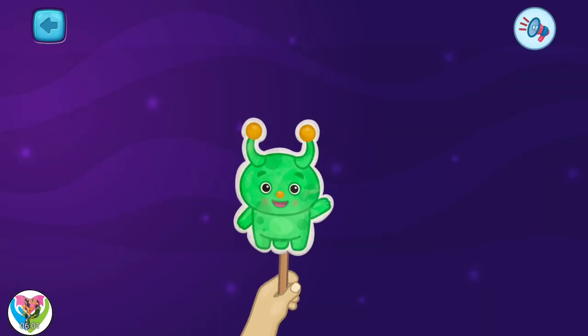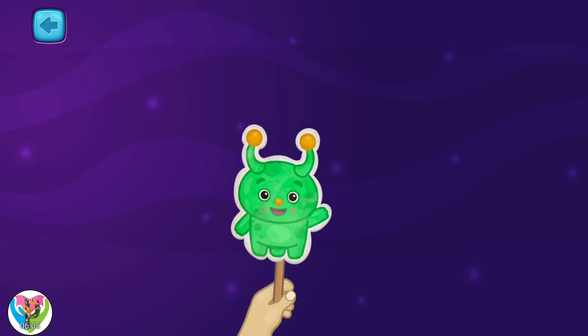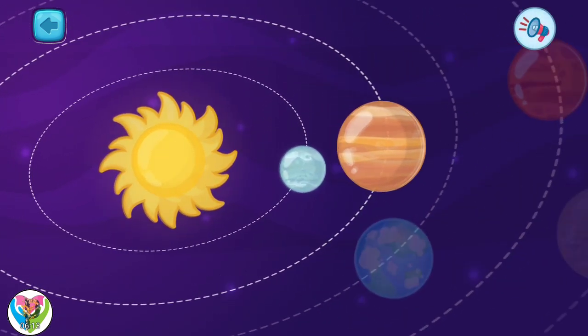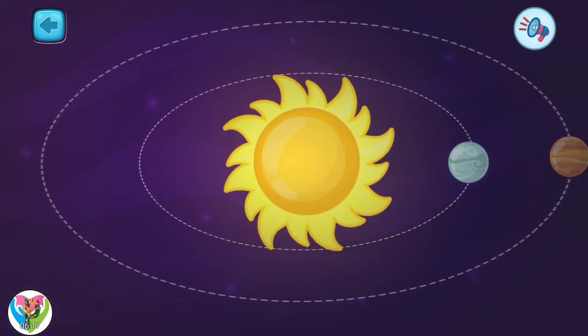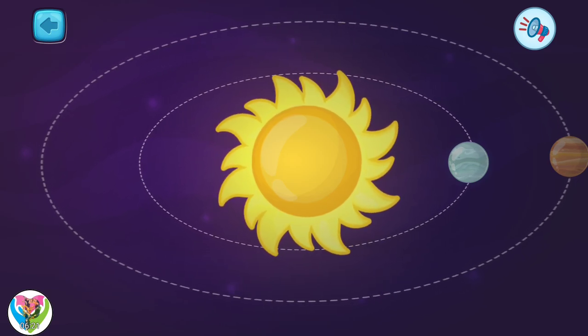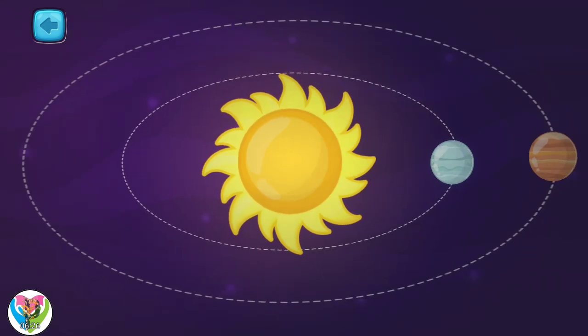Welcome to the lesson on exploring space. Today, I will tell you about our solar system. Pick one. This is the sun. The sun is a star and the center of our solar system. All other planets revolve around it.